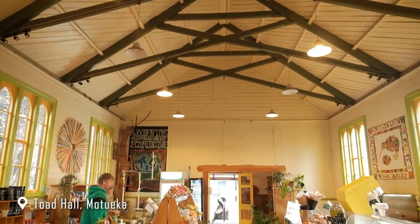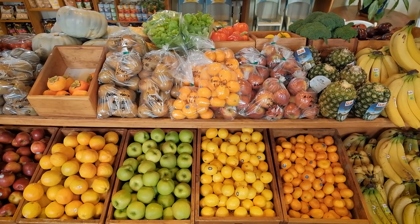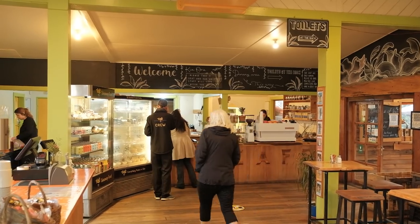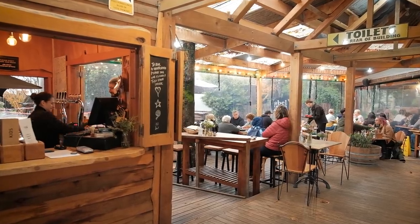Jen and I have just made our way over to Toad Hall. It's one of those places you just have to check out because it's so cool inside — all this farmer's produce in the main hall, and along the side you can choose either cabinet food or food from a menu. I've already spotted a seafood chowder on Google that looked absolutely delicious, so I'm definitely going with that.